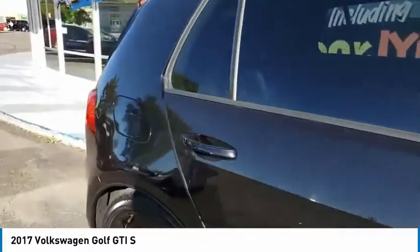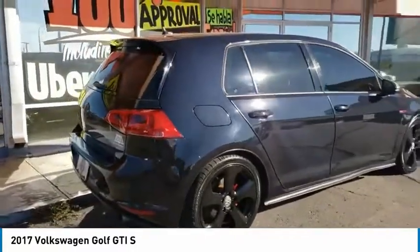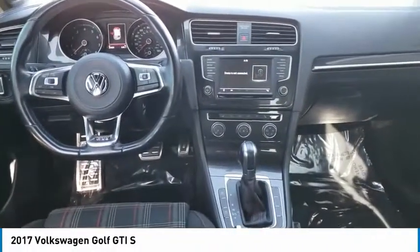The GTI easily accommodates up to four adults. A decent sized 15-plus cubic foot trunk is well shaped and easy to load. This vehicle has less than 30,000 miles. Here are some of this vehicle's great options.